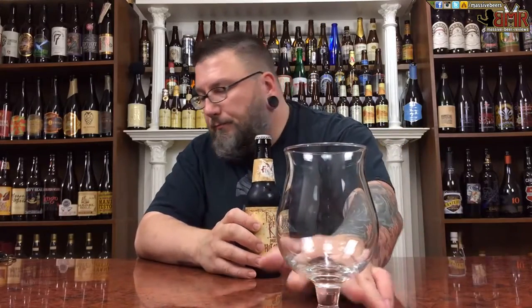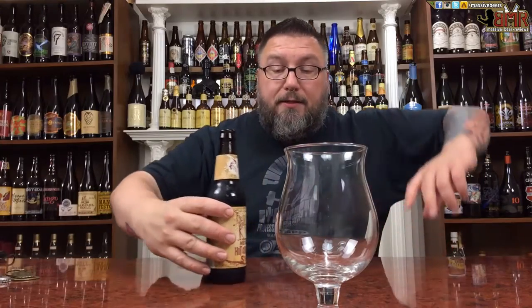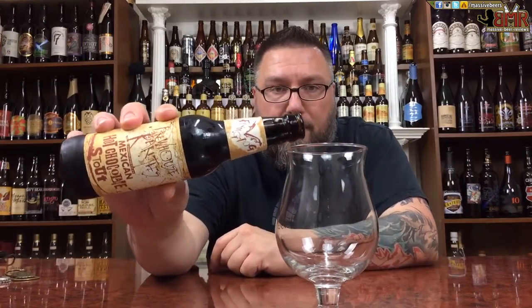Mexican hot chocolate stout. Just based off the label, because I don't look at anything before I review it, you're going to expect lactose. You're going to expect a little bit of maybe spiciness, chili heat. And you're going to expect a little bit of chocolate. So hopefully we get all three there.